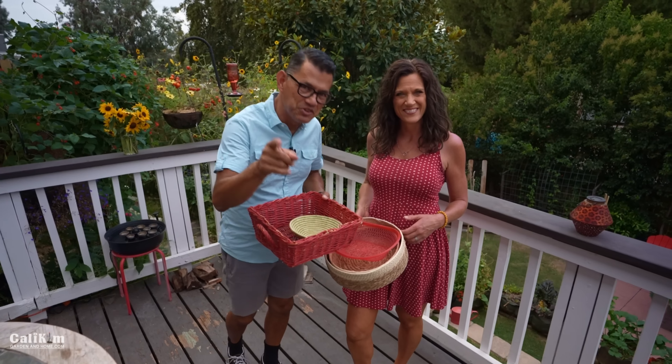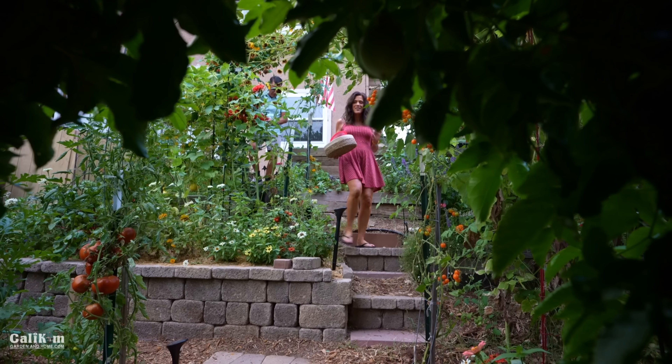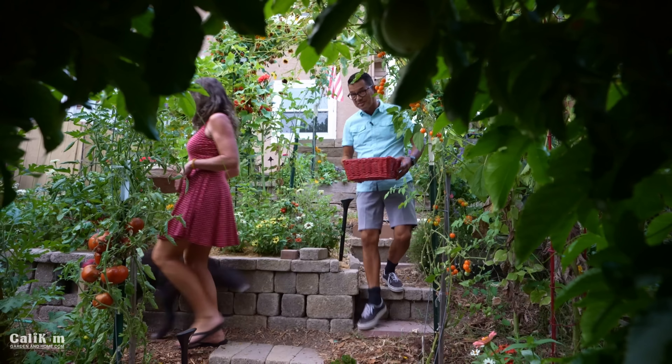You asked for it, you got it. So much fun when the garden gives back. We've nurtured our vegetables all summer long. This is why we do it — so we can grow our own food and share it with those that we love. This is gonna be good.